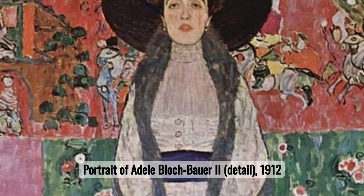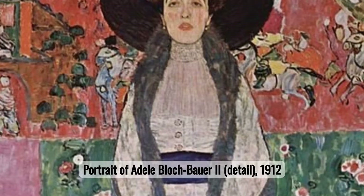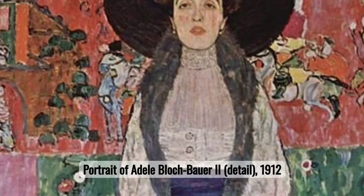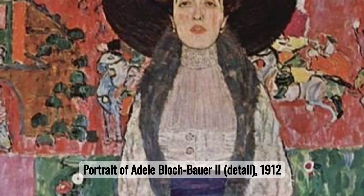Number eight: Portrait of Adele Blochbauer II. Klimt's portrait of Adele Blochbauer II continues his exploration of gold, creating a luminous effect that enhances the elegance and grandeur of the subject. This painting exemplifies his unique style and luxurious use of color and texture.